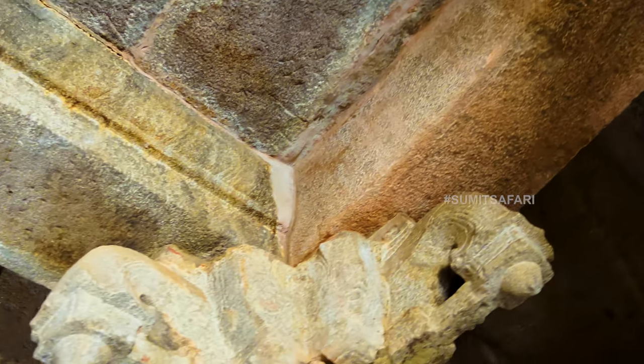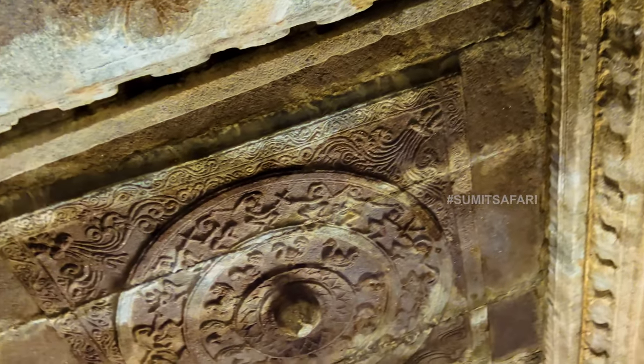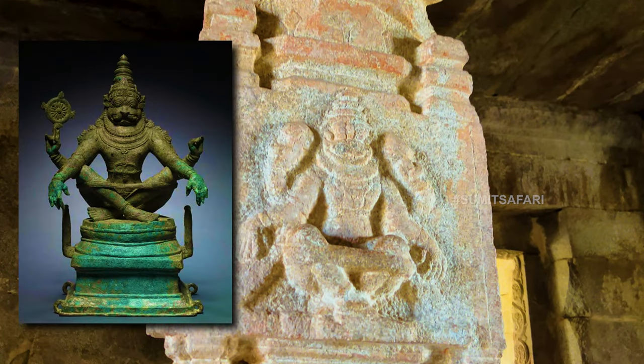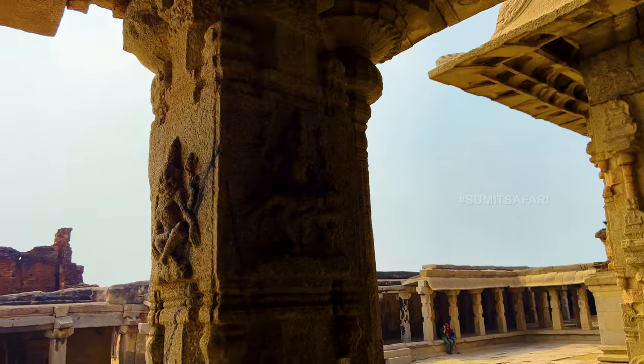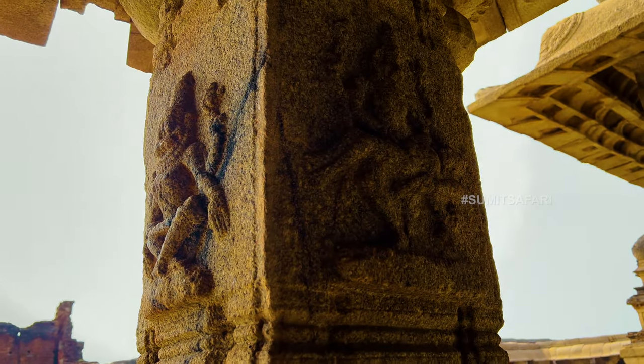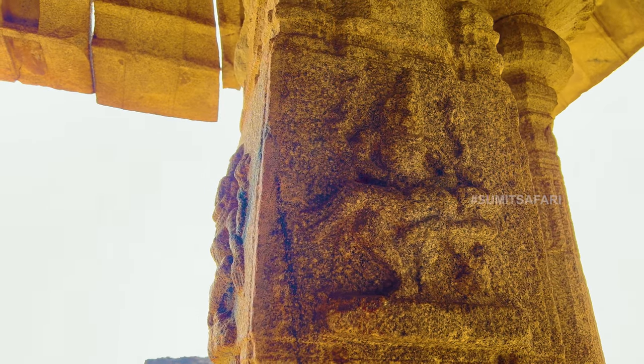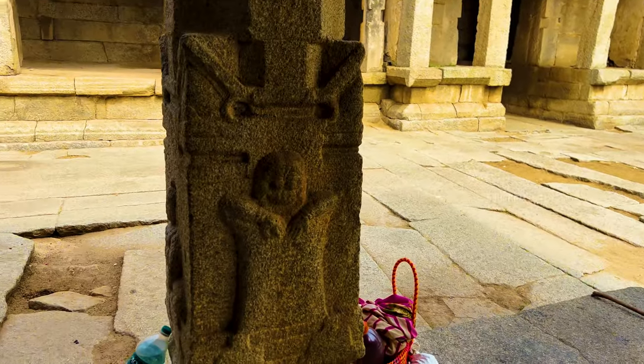As shown earlier with the incomplete carving of Narasimha, there are many carvings of Lord Narasimha throughout this temple, including a complete carving depicting the slaying of the demon Hiranyakashyap. Therefore, it is clear that these carvings are associated with Lord Narasimha, and the artist may have faced difficulties or had a specific reason for leaving it incomplete.